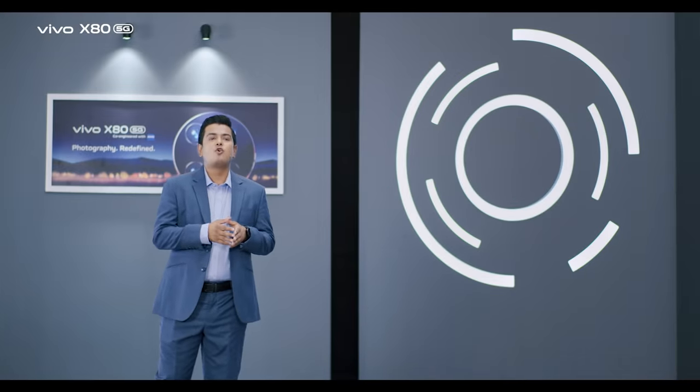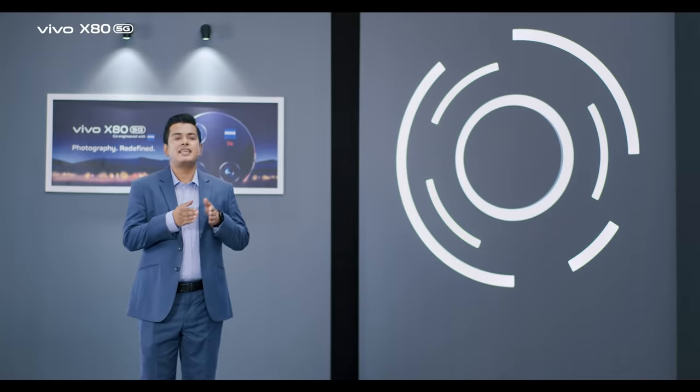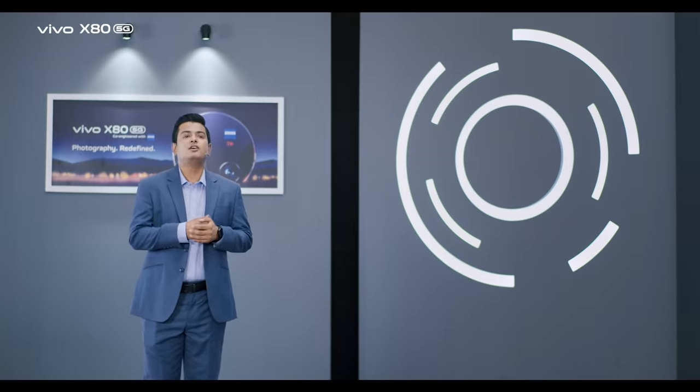Welcome to Vivo co-engineered with Zeiss X80 5G launching event. First, let's get started.